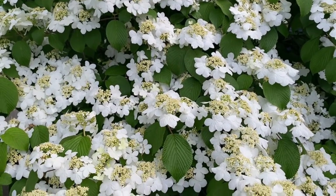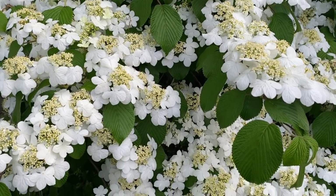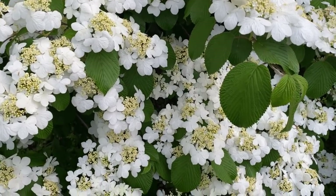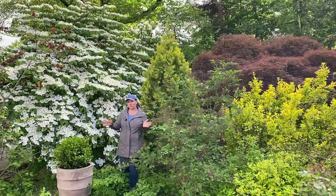This plant gets to about 15 feet wide and 15 feet tall, so it's a lot of times more spread out horizontally than vertically. Keep that in mind.